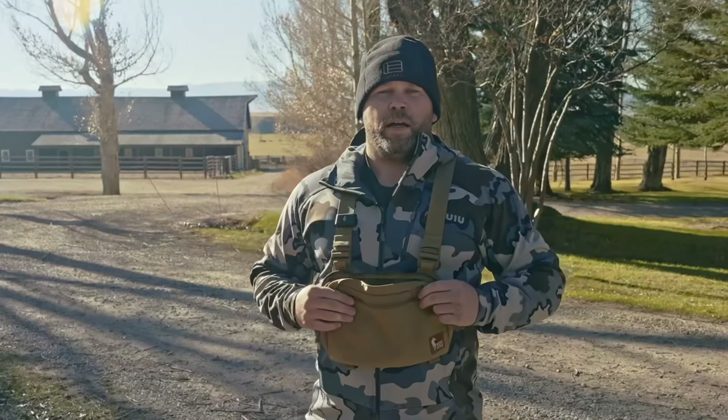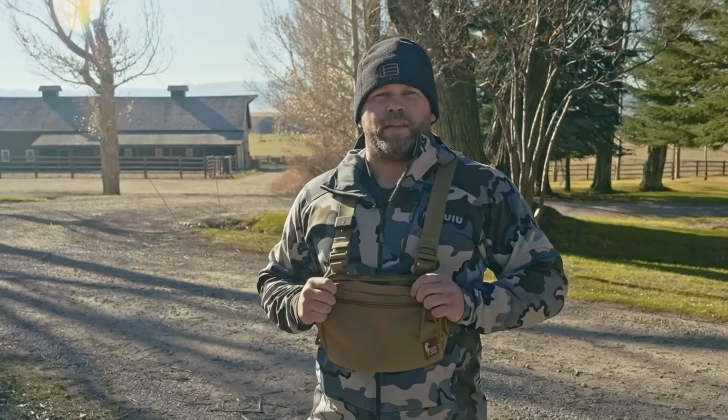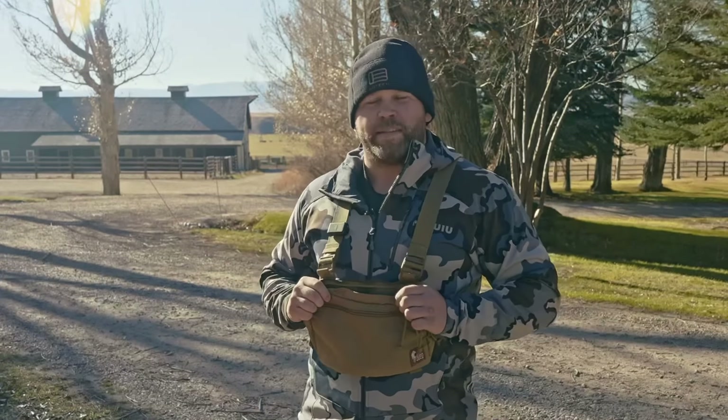That is definitely a big piece I'm going to upgrade. I hope you guys enjoyed this video — I wish you all the luck with your upcoming hunts and would love to hear your stories. Thanks for watching, as always — see you next time.